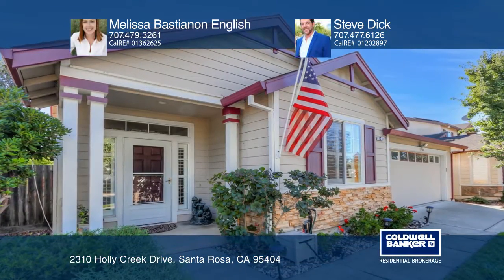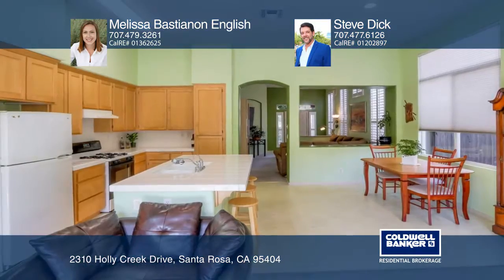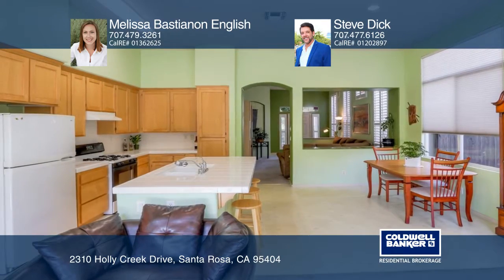This wonderful 3-bedroom, 2-bath, single-level home is located in the Harvest subdivision.